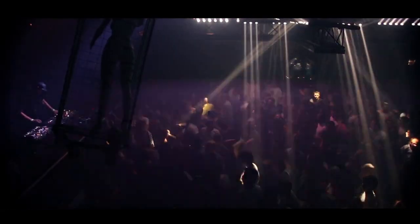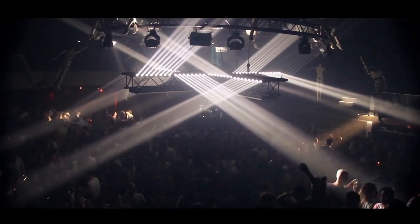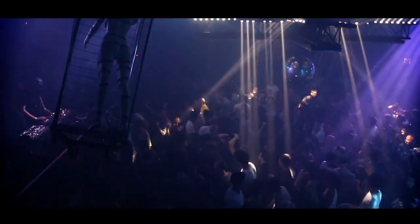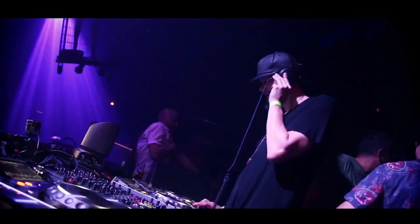Prepare to be swept away by the rhythm of Munich's vibrant music scene during the Long Night of Music. This annual event is a celebration of the city's diverse musical talent, with over 400 bands performing across more than 100 venues. The atmosphere becomes electric with melodies from every genre imaginable. The event typically takes place in July, and the exact date and program are announced closer to the time. Remember to plan your itinerary in advance, and embrace the magic of this musical extravaganza as it guides you through Munich's vibrant nightlife.